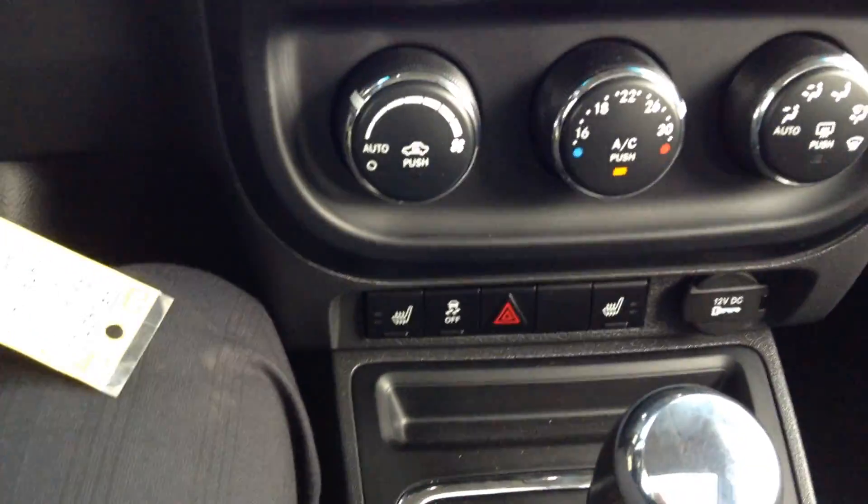It also has heated seats, a 10-speaker stereo system, and a sunroof. I'll hop in the back and show you — the seats fold down, which makes for extra room for storage. Both sides fold down, giving you that extra room.